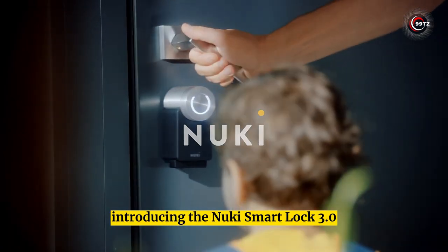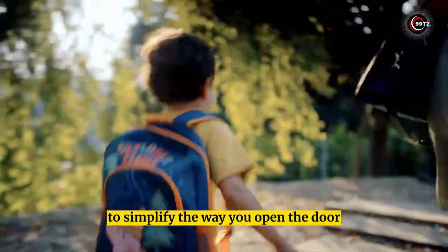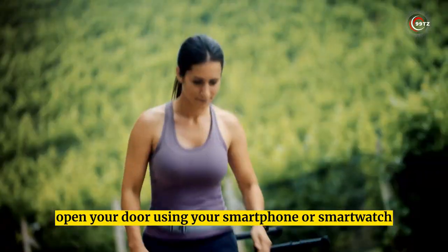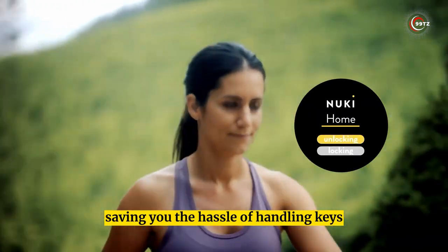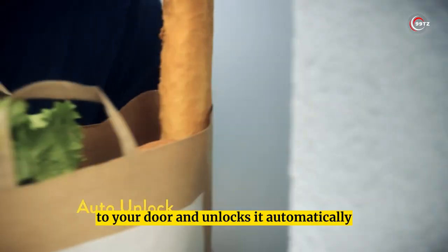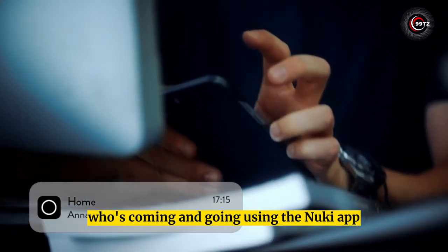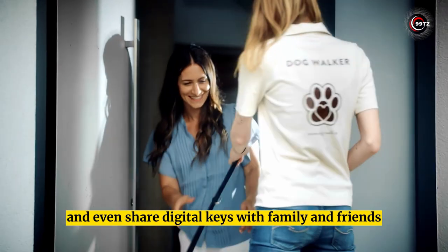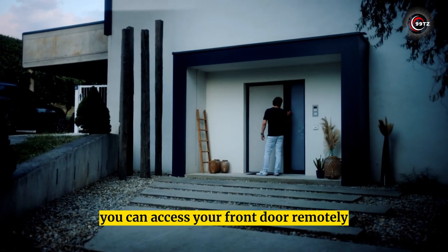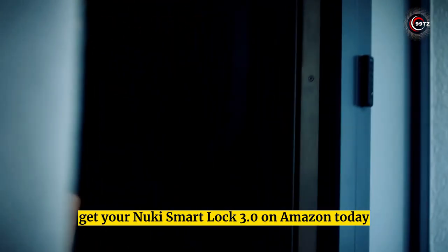Nuki Smart Lock 3.0. Introducing the Nuki Smart Lock 3.0 — the coolest gadget to simplify how you open your door. This tech-savvy lock lets you open your door using your smartphone or smartwatch, saving you the hassle of handling keys. Its auto-unlock feature detects when you're close and unlocks automatically. You can monitor who's coming and going via the Nuki app, share digital keys with family and friends, and access your front door remotely with Nuki Bridge.